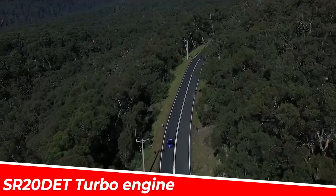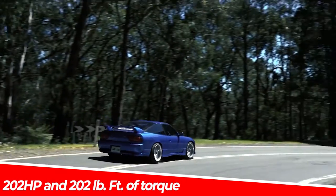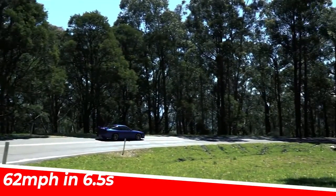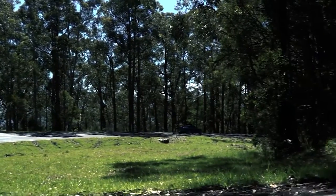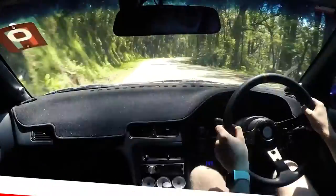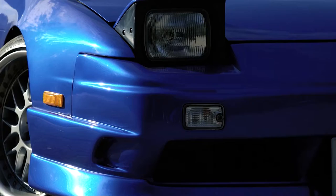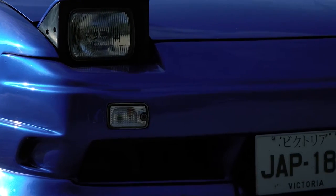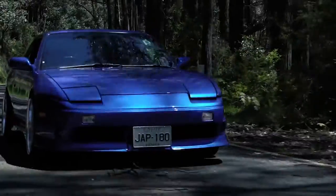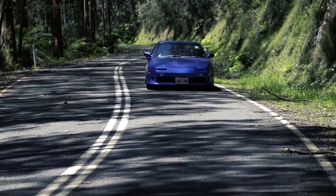With a SR20DET turbo engine that produces 202 horsepower and 202 pound-feet of torque, it is able to reach 62 miles per hour in 6.5 seconds and a max speed of 146 miles per hour. If you're looking for your first JDM car, the 180SX is definitely the right choice since it's budget-friendly and a really nice project car that's capable of doing a lot of things if treated right.